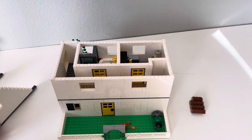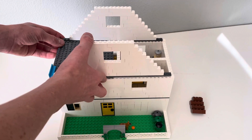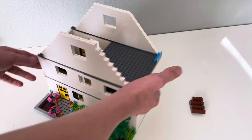My plans for the third floor — the attic level — are to do a game room up there. It looks pretty dang good!